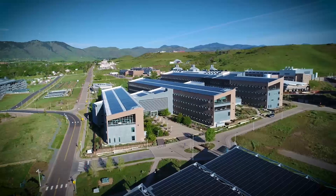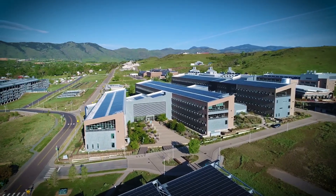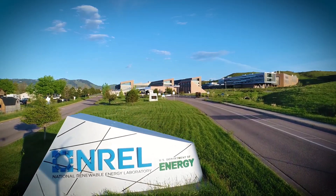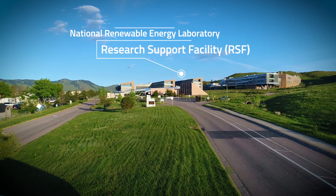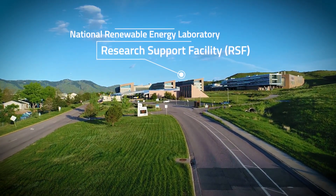From a distance, the silhouette of this building is distinctive, unlike your typical office building. It's clear that this office building is unique. Nestled in the hills of Golden, Colorado, the Research Support Facility at the National Renewable Energy Laboratory serves as a groundbreaking example of energy efficiency and design.